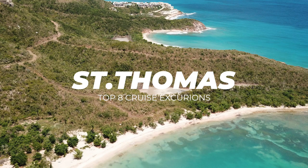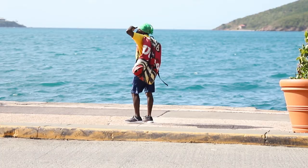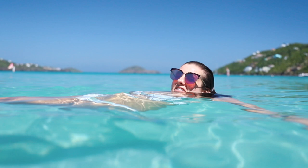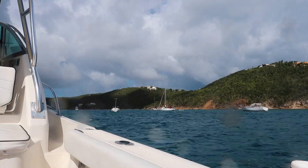Here are the top eight cruise excursions in St. Thomas that you won't believe exist. We sail to the port of St. Thomas on Royal Caribbean's Freedom of the Seas, and boy this did not disappoint. You truly have to see it to believe it — this place is so gorgeous. St. Thomas is the gateway isle of the U.S. Virgin Islands in the Caribbean.